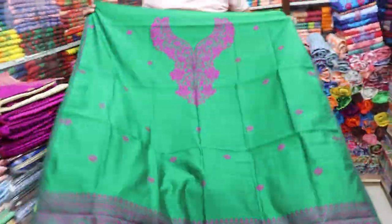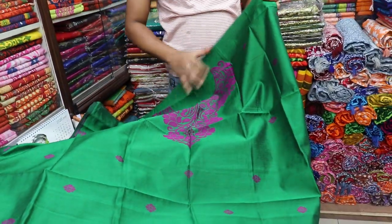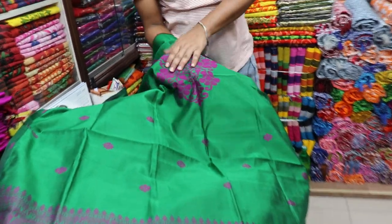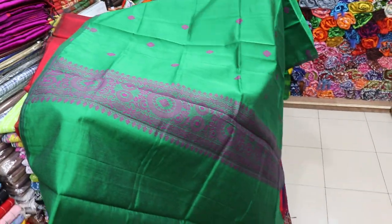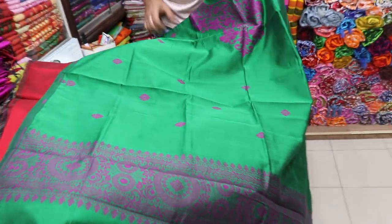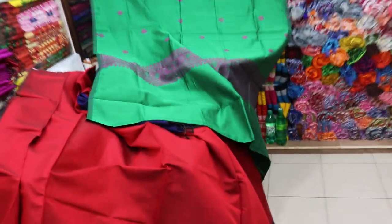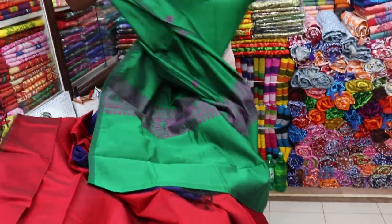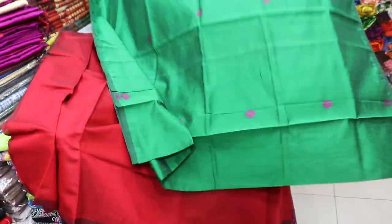This is a nice color. I can see the color — it's all about the sitters. Look at this, some nice set. Back set.